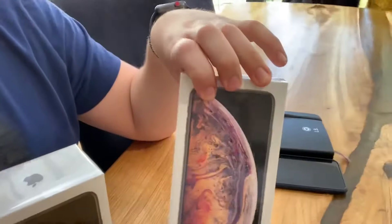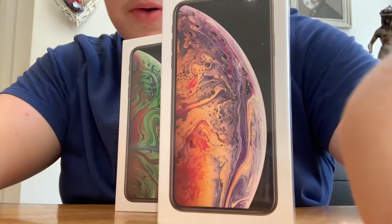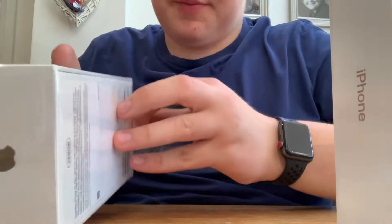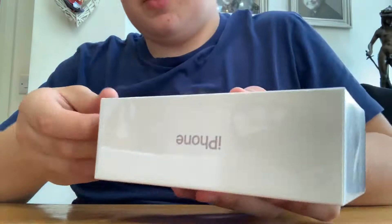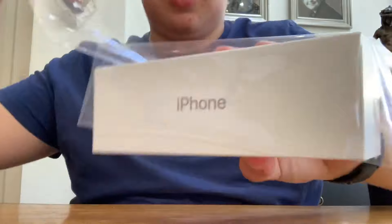iPhone XS Max unboxing today. I've got the gold and space gray — both 256 gigabytes. I've got a gold one and space gray. I'll do the newest color first, which is my gold one. Nice to be the first one to open them.